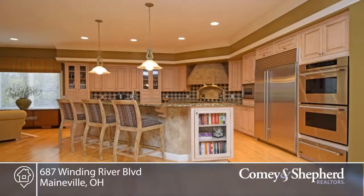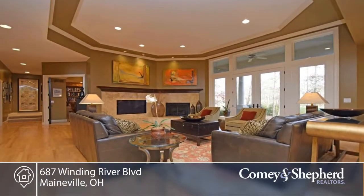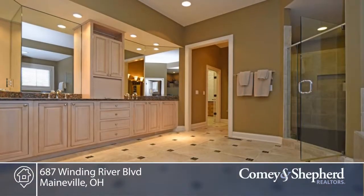Here's a move-in condition ranch with 12-foot ceilings and an open floor plan, with a kitchen that's open to the living room, dining room, and family room. There's a first floor master bedroom with walk-out rear patio and screened porch, and a wall of windows that overlooks the woods and golf course.